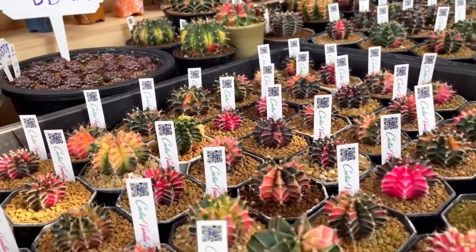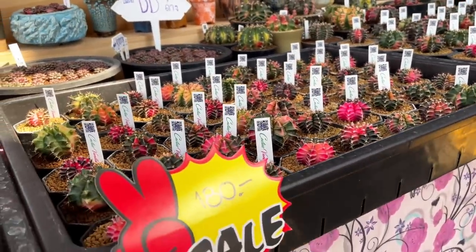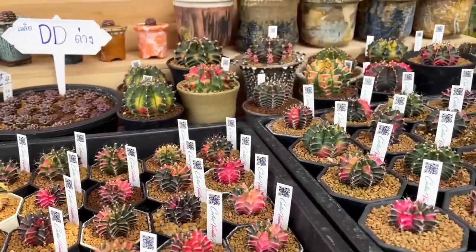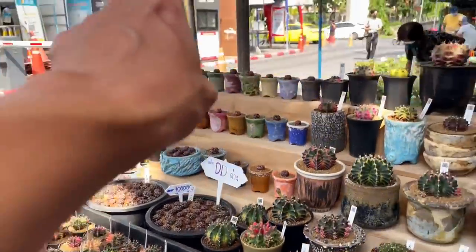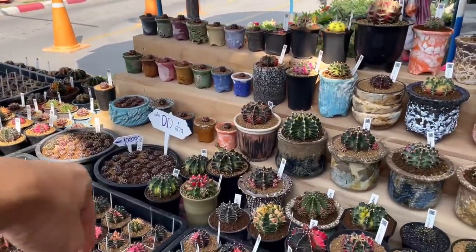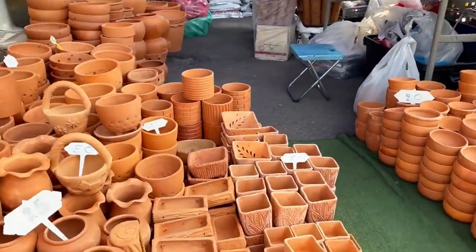This market was predominantly cacti and succulent dominated three years ago. These days they're still pretty popular here, but we're going to be seeing a lot more tropical foliage in this tour. This is actually by the main entrance of the Chatuchak market. When you come in here, this is the first stand that you will see, and of course the stands change every week. We're going to make a left from there onwards.